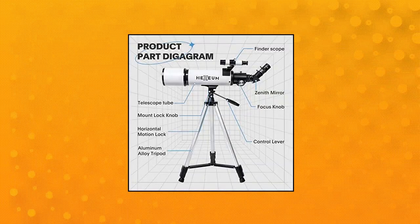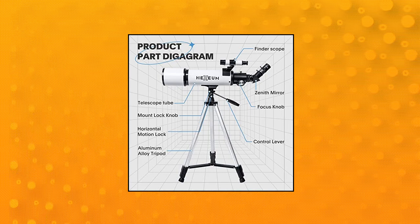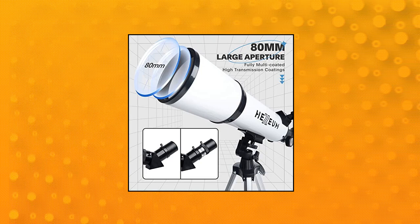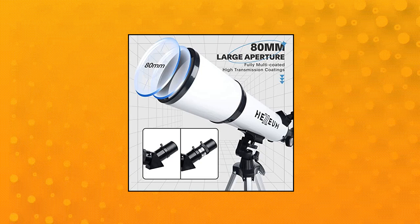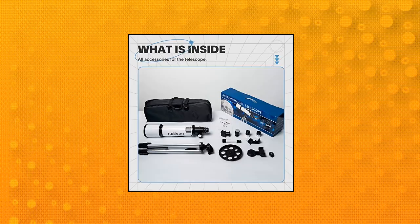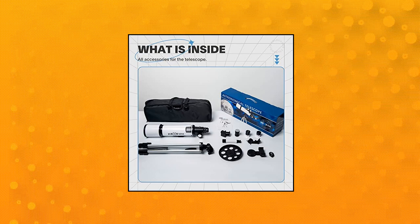Optimum Magnification: this telescope is equipped with two replaceable eyepieces, 25mm and 10mm, for 24x and 60x magnification. The 3x Barlow Lens trebles the magnifying power of each eyepiece, magnifying the Moon up to 72 or 180 times. Also includes a 5x24 Finder Scope to make locating objects easy.